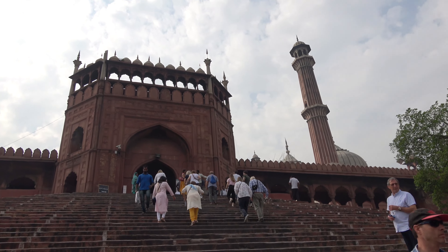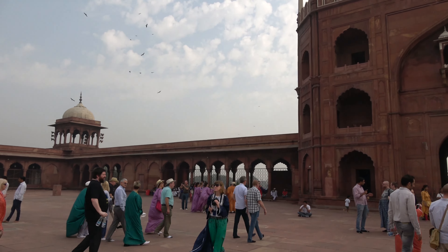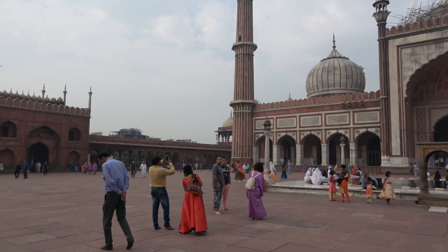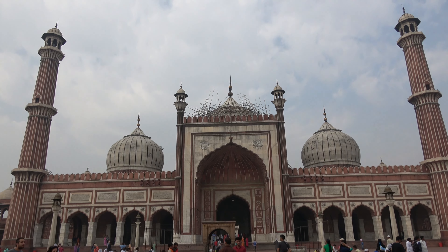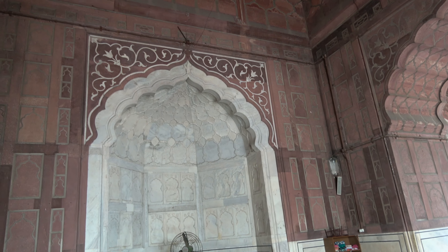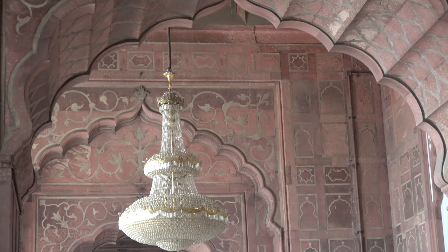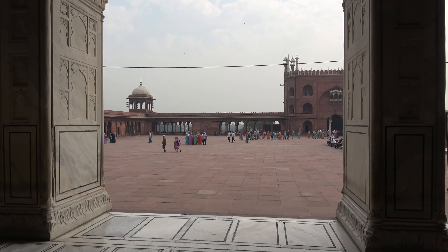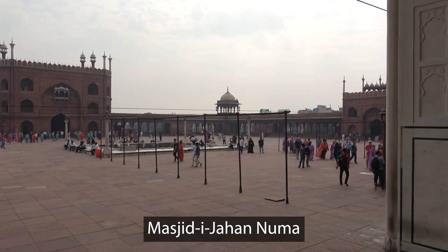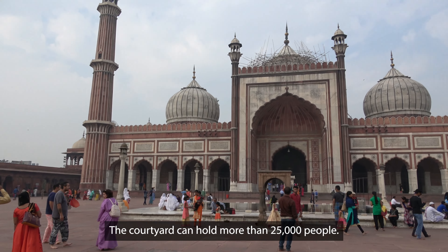Number 3: The Jama Masjid. Jama Masjid is one of the largest mosques in India. It was built by Mughal emperor Shah Jahan between 1644 and 1656 when Delhi was known as Shah Jahanabad, the capital of the Mughal empire. Jama Masjid remained the royal mosque of the emperors until the end of the Mughal period in 1857. After the British victory in the revolt of 1857, they confiscated the mosque and stationed their soldiers here. They also wanted to destroy the mosque to punish the people of the city, but due to opposition, the demolition was not done. The mosque has three gates, four towers, and two minarets. It was constructed by more than 5,000 workers. It was originally called Masjid-i-Jahan Numa, meaning mosque commanding view of the world.